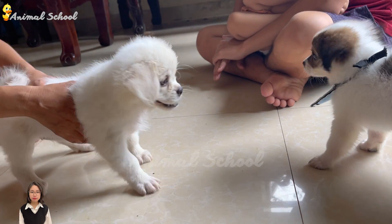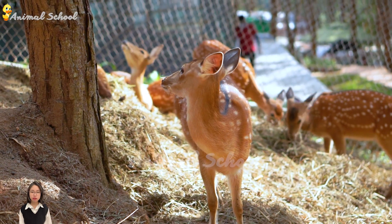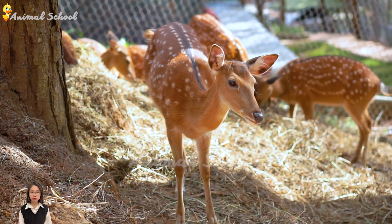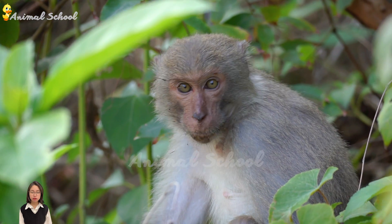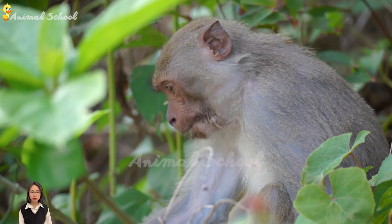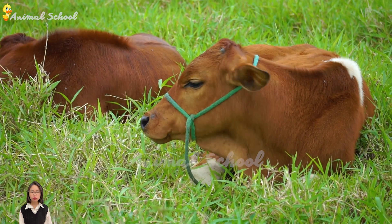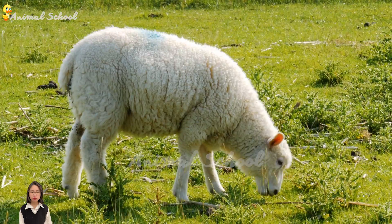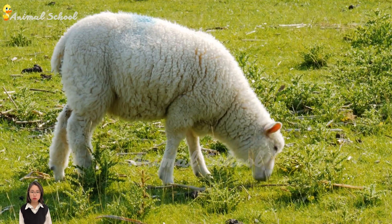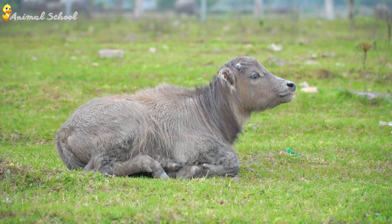One of the most recognizable animals is the elephant. These massive, powerful creatures are known for their large, flat-shaped ears and their long, flexible trunk. An elephant's trunk is an amazingly versatile tool. It can be used for picking up food, drinking water, and even greeting other elephants. Elephants also have two long, curled tusks made of ivory, which are used for defense and for stripping bark from trees.